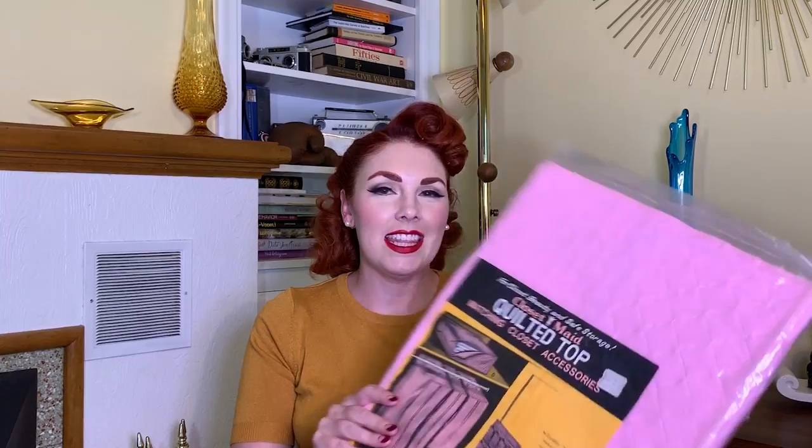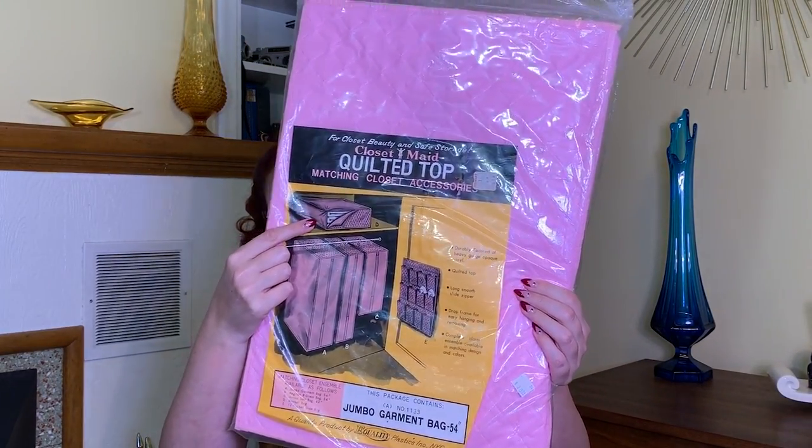Next up is this awesome pink closet-made quilted clothing bag. On the front you can see there's a whole set — there's an awesome shoe bag, a zipper storage thing for linens, and different sizes of hanging bags. This package contains a jumbo garment bag. It's new old stock, never been opened. I would love to find the partner pieces for a complete set in my closet. This little baby was three dollars.